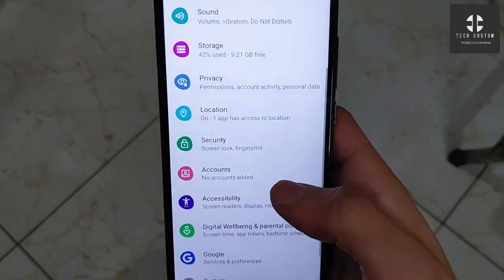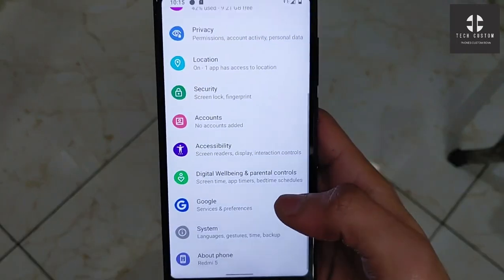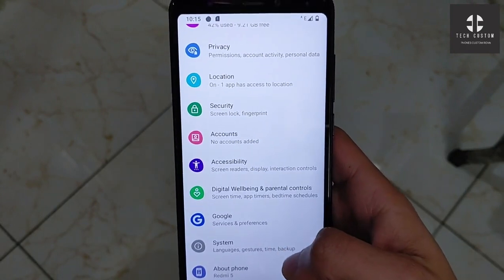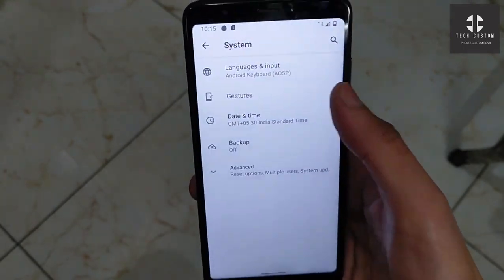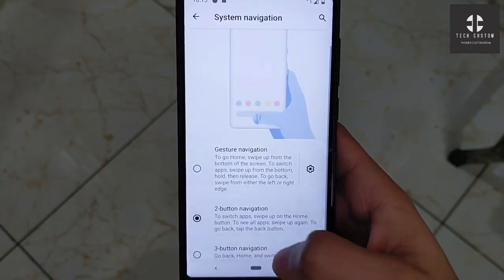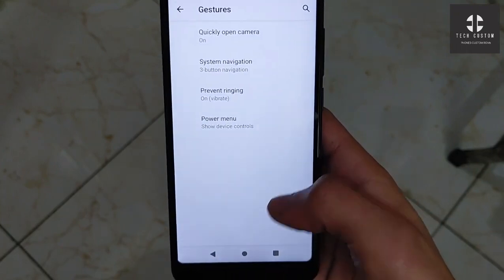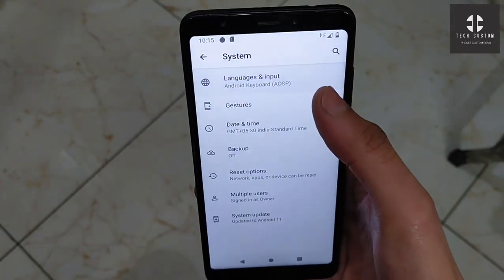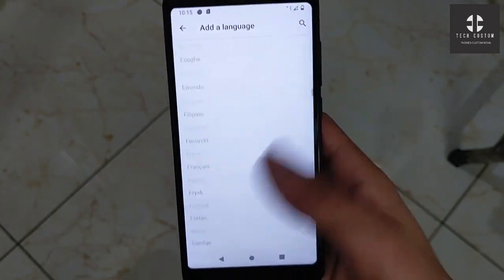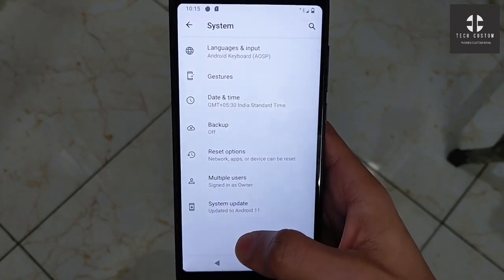You can use this ROM for daily use also. There is no Google account included — you have to flash GApps separately, as GApps are not included in this ROM. The system gestures have a few options: navigation bar, two-button, and three-button navigation are all available. You can choose whichever you want. Date, time, and languages are available.